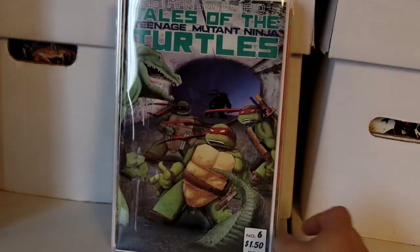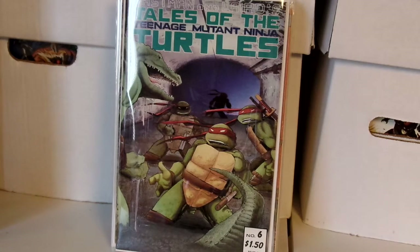Last but not least — Tales of the Teenage Mutant Ninja Turtles issue number six, the first appearance of Leatherhead. Another great villain they need to use, hopefully in the movies. Besides Crane, Bebop, and Rocksteady, hopefully they'll slowly introduce more villains — you don't want to overcrowd with too many at once.